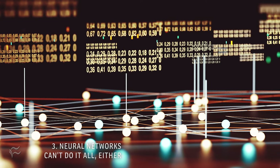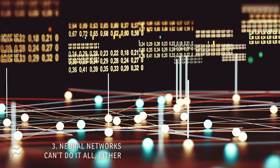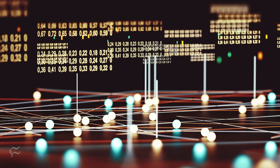Up to number three: neural networks can't do it all either. They lack strong generalization, being constrained by their data sets. They're great at using what is known but can't be creative, so you need huge data sets created by humans.